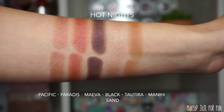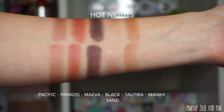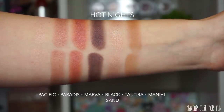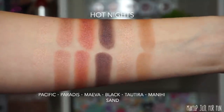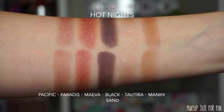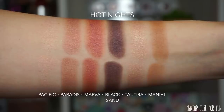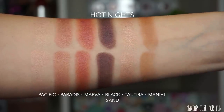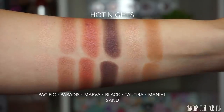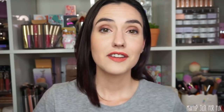Looking at the Hot Nights palette swatches, you'll notice there's a lot more variation — from very light shimmers to a much deeper, smokier purple shade, and we're getting a little more pop of color with the brighter red. However, the bronzer and highlighter in this palette look very similar to the Summer Lights palette, so the eyeshadows are really the defining feature between the two.